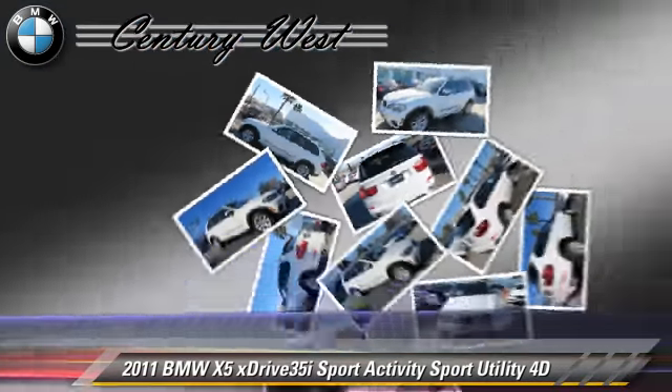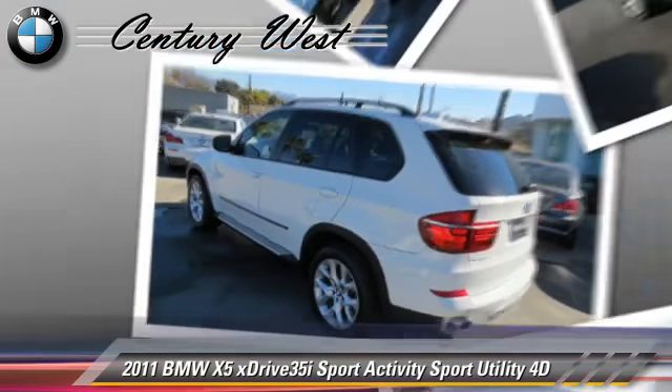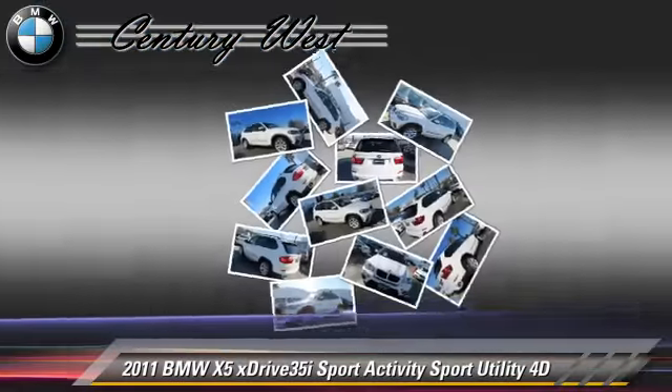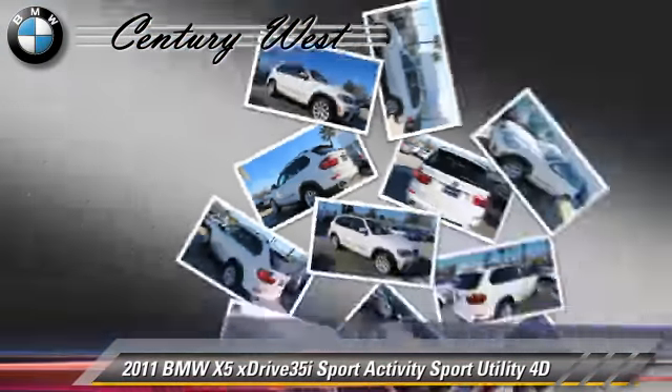Comfort and convenience features include navigation system, technology package, Bluetooth wireless, BMW assist, heated seats, and backup camera. Give us a call to schedule your test drive today.